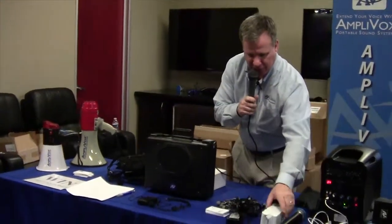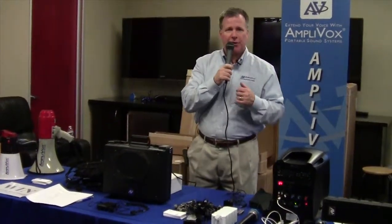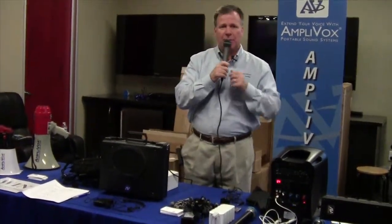Depending on the usage — if they're using it every day, we recommend the battery pack. If they're using it once a month or once a year, simply use the 10 D-cell batteries.